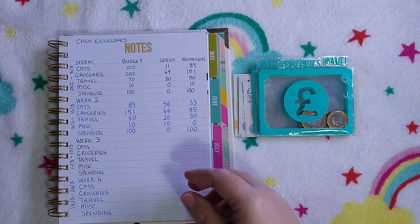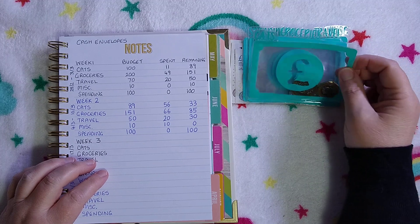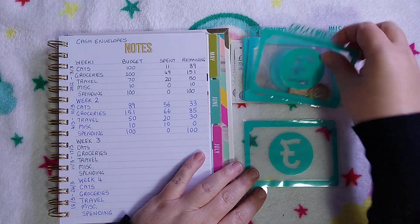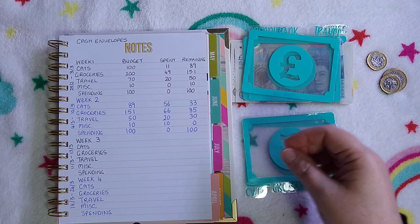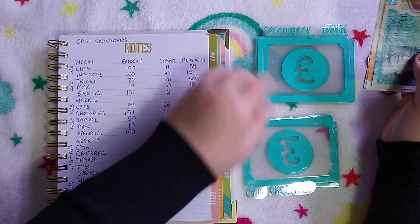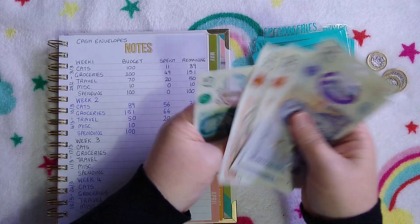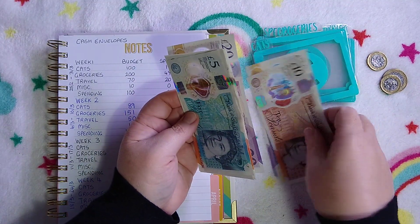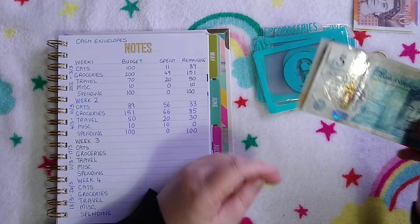Cats have got three pounds in their envelope — I'm going to take that out. Groceries has got one pound twenty — I'm going to take that out as well. The others are all empty, so I've been doing mostly card spending. From the bank I've got twenty, forty, fifty, sixty, seventy, eighty, ninety, ninety-five pounds. Thirty of that is going to be for the envelope savings challenge, so I'll put that to the side and the rest goes into the cash envelopes for week three.